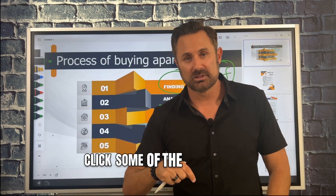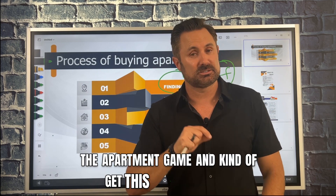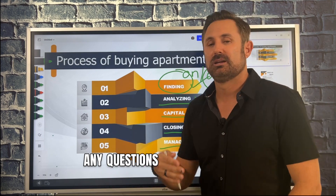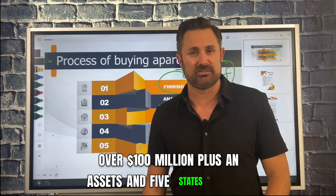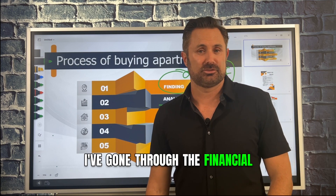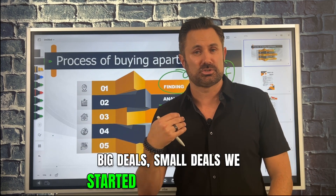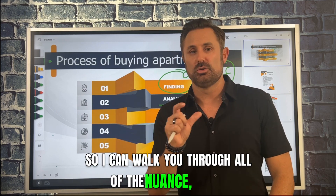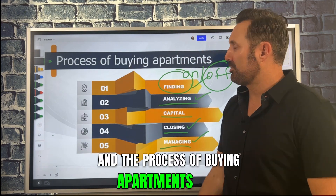If you wanna learn more, click the links here — sign up for our free tools and services. We have a mentorship program and everything you need if you truly wanna learn the apartment game and get this passive income, financial freedom, pathway to wealth for you and your family. I'm Justin Brennan. Our company, the Brennan Pulley Group, has over 500 plus units and $100 million plus in assets across five states. I've been doing this for over 15 years — through the financial crisis, the Fed crisis, everything. We started with a $100,000 condo and now we're doing 200 plus unit deals. Take care, we'll talk to you soon.